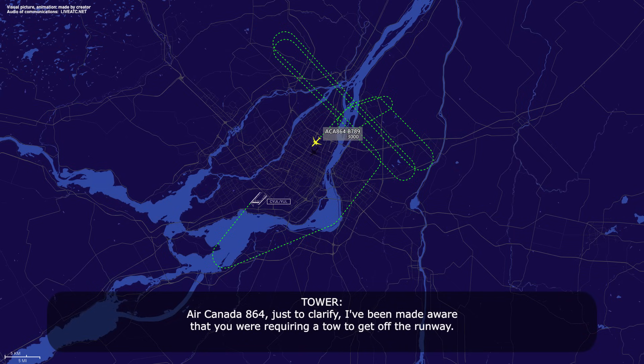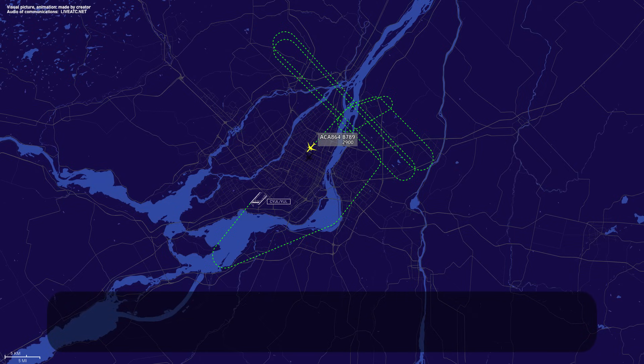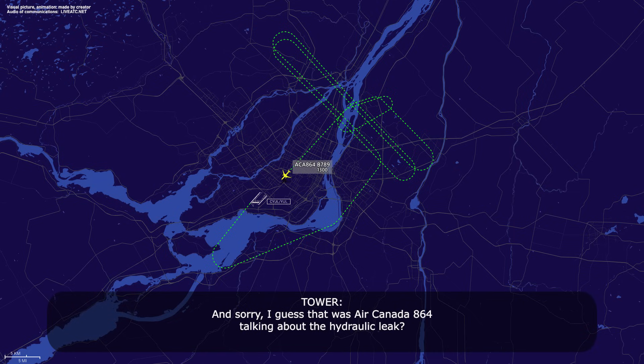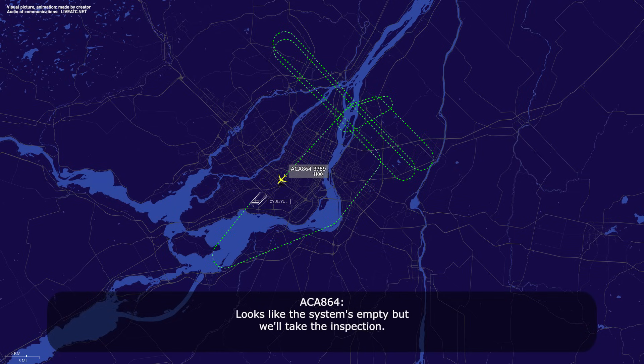Air Canada 864, just to clarify — I've been made aware you were requiring a tow to get off the runway. That is more than likely the case — we'll know as we get to low speed just prior to stopping on the runway. Roger, let me know. Tower from 864, we will take an inspection prior to going in — it was a hydraulic leak, so we'll just make sure we're not leaking prior to tow-in or taxi-in. Confirmed, Air Canada 864. Roger — looks like the system is empty, but we'll take the inspection.